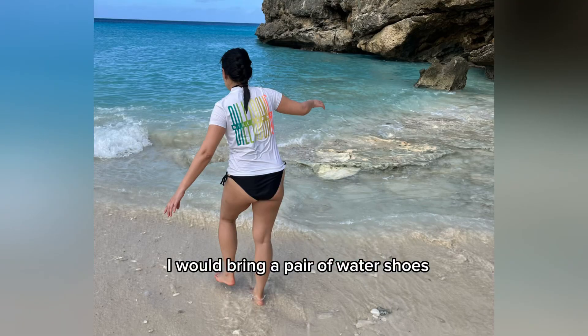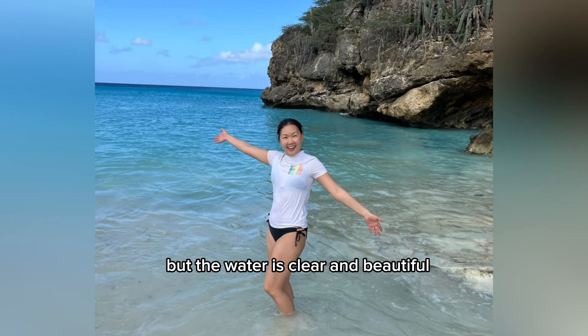I would bring a pair of water shoes. The rocks on the beach are a little painful to walk on, but the water is clear and beautiful.